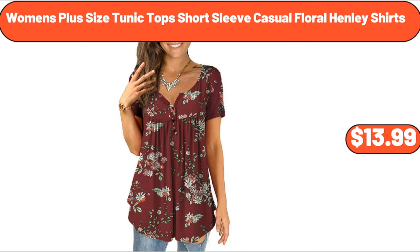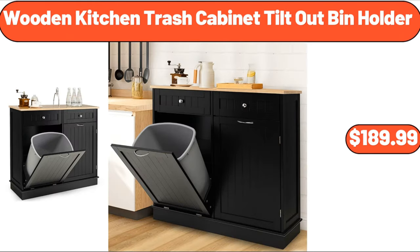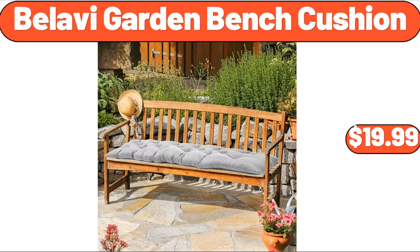Women's plus-size tunic top, short-sleeve casual floral Henley shirts, $13.99. Wooden kitchen trash cabinet tilt-out bin holder, $189.99.